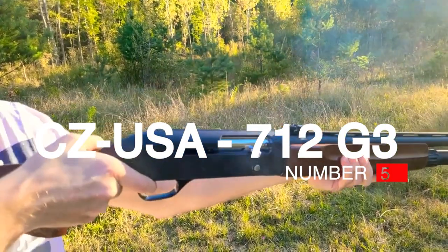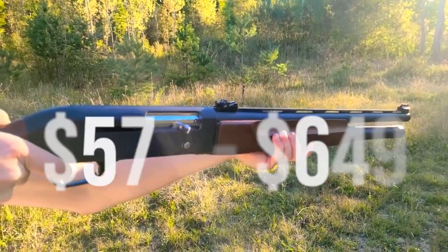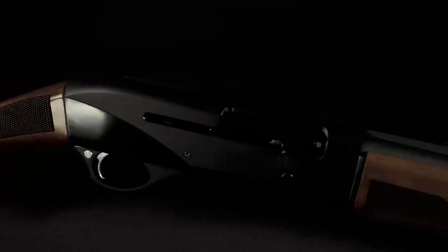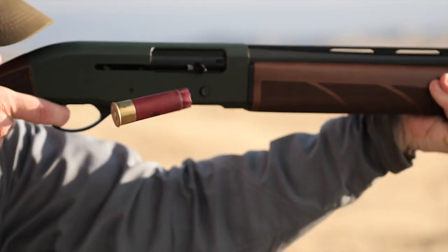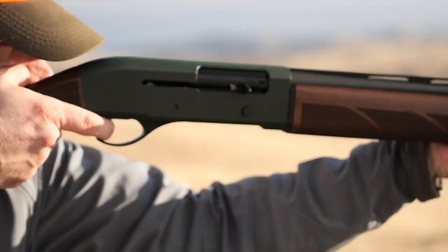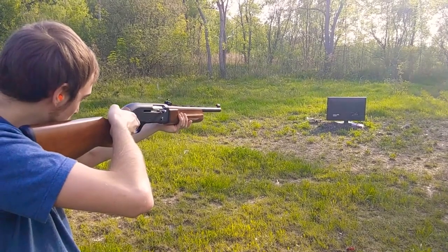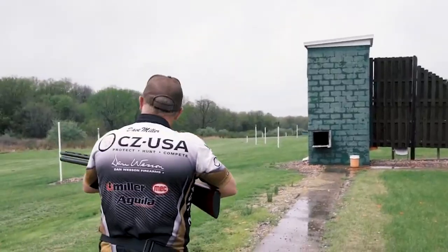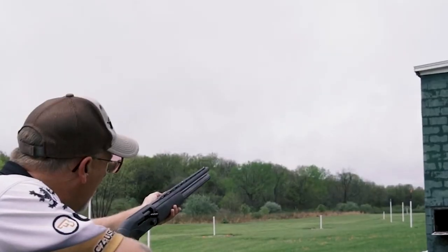Number 5: CZ USA 712 G3. The new generation of the CZ 712 auto-loading shotgun series is here. The 712 G3 is available in three versions, all of which are claimed by the manufacturer to be suited for target shooting, hunting, and home defense. The G3 shotgun is available in the classic walnut woodstock, the black synthetic stocked utility, and the synthetic camo terra versions.